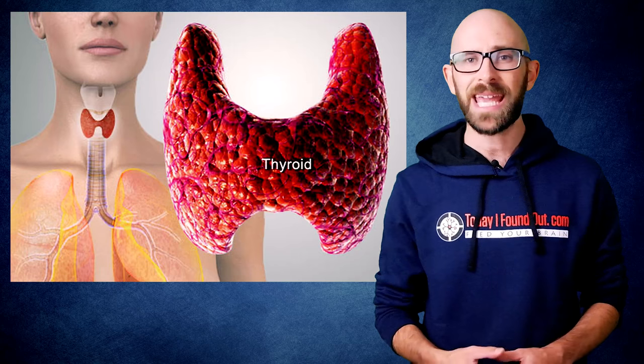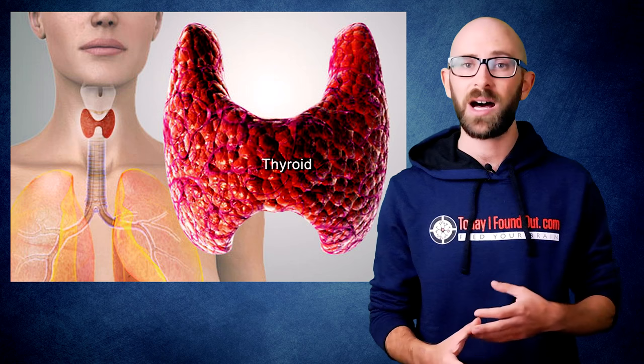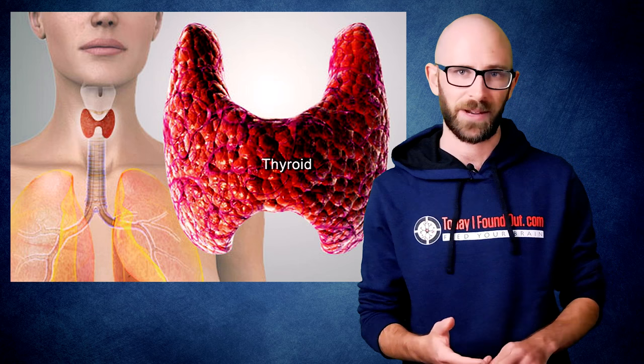For instance, iodine is a critical element used by your thyroid in being able to synthesize certain gland secretions, which among other things influences your heart, metabolism, nerve responses, etc. Further, a lack of iodine during pregnancy and in the baby's diet after being born can cause a myriad of significant health and developmental problems.